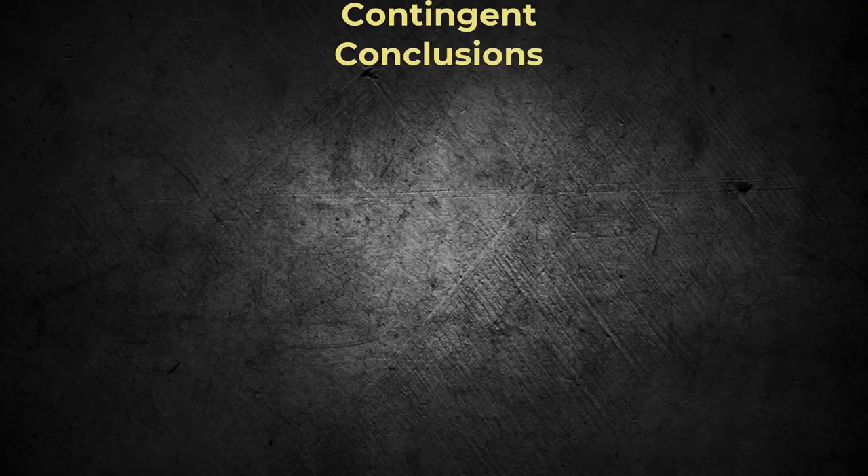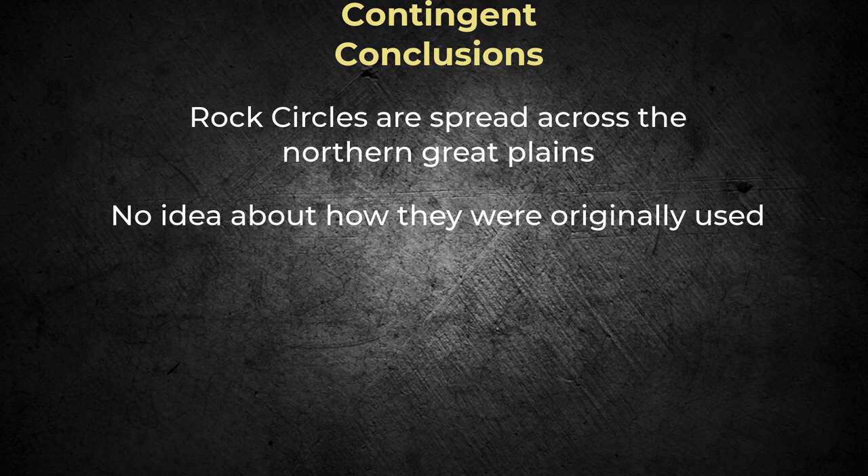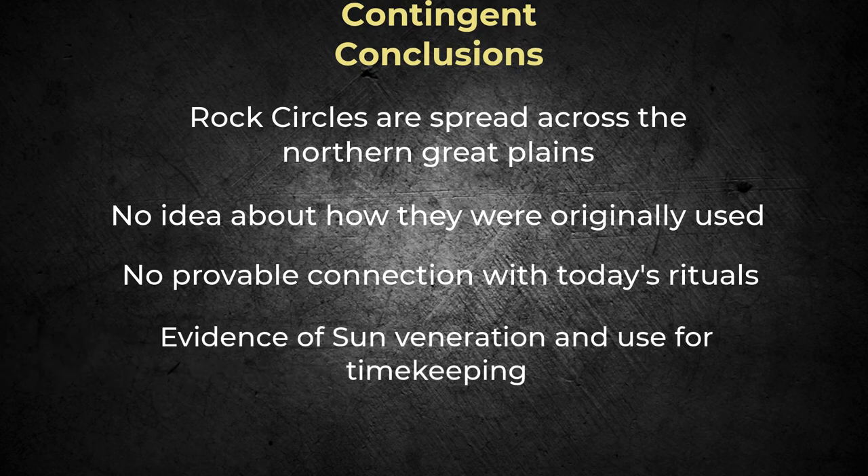So what can we conclude from this? Medicine wheels, or spiritual healing loci, are scattered throughout the northern Great Plains. Still, we have no evidence as to their actual use when they were first built. Present-day First Nation people still use some of them for rituals, including Bighorn. Still, there is no provable connection between today's rituals and those of the past. There is evidence, however, that First Nations use the sun as part of timekeeping and personal path rituals. This supports, but does not absolutely prove, medicine wheel use for astronomical sightings.